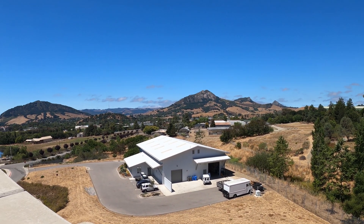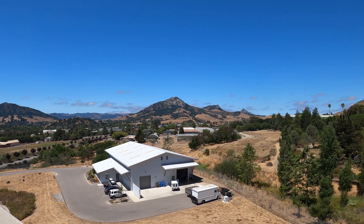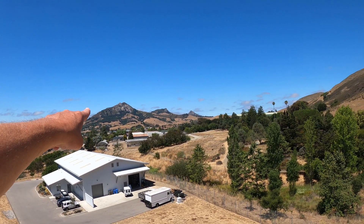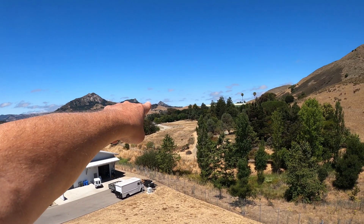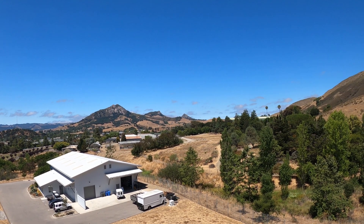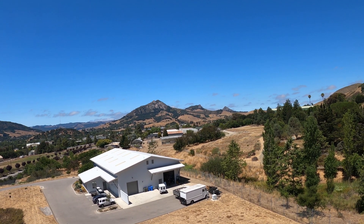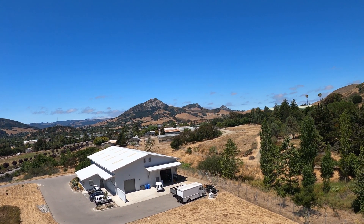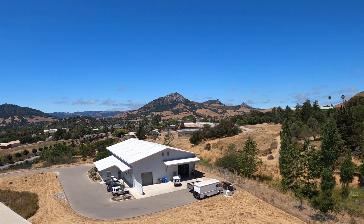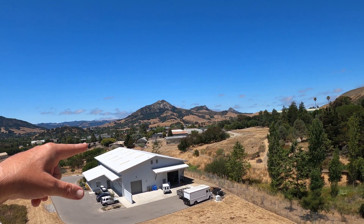We're at Cal Poly in San Luis Obispo. I came up here on their parking structure so I could point out that peak right there, and that one there, and that one there. This whole area at one time was volcanic — these are supposed to be like volcanic plugs. We're gonna go down and see another real famous volcanic plug in Morro Bay that's associated to these.